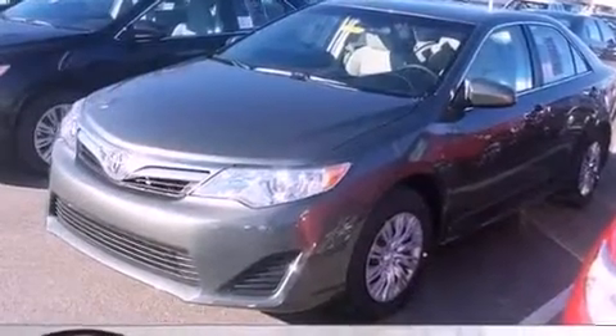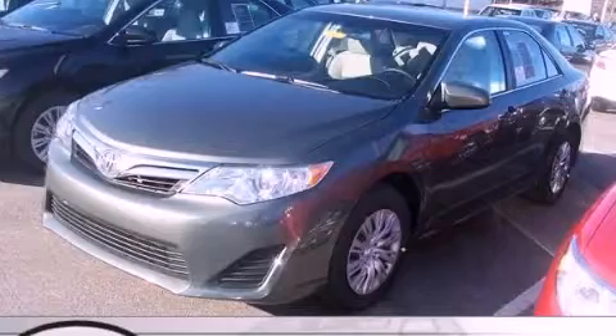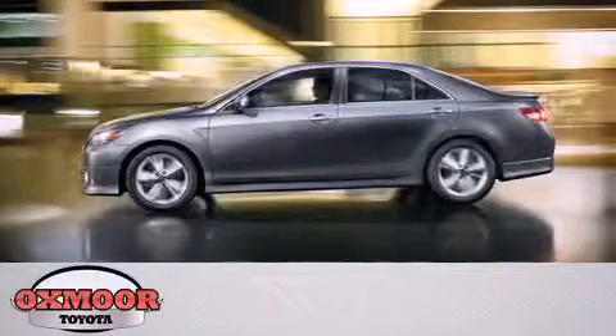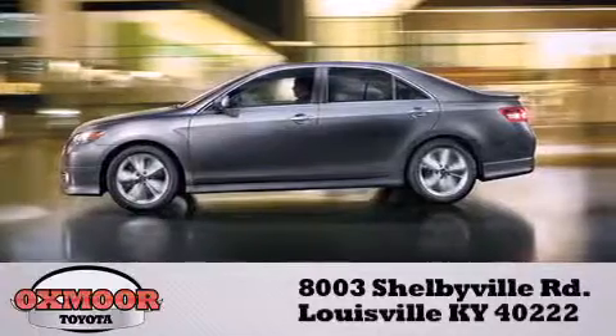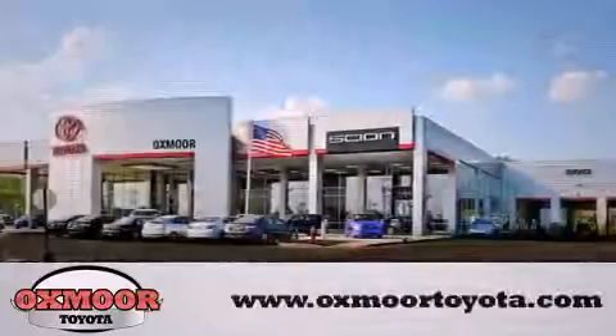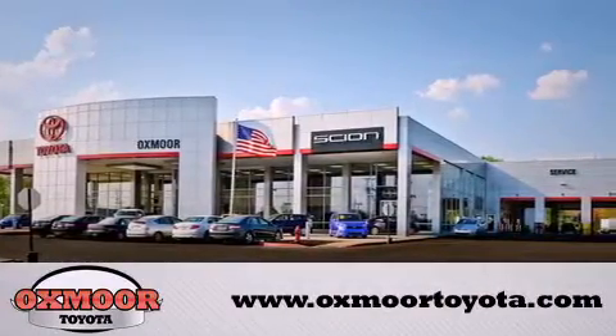We hope you found this video informative. Please contact us today. Oxmore Toyota is conveniently located at 8003 Shelbyville Road. Visit our website and view our entire inventory online at www.oxmoretoyota.com.